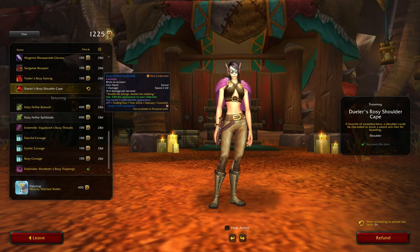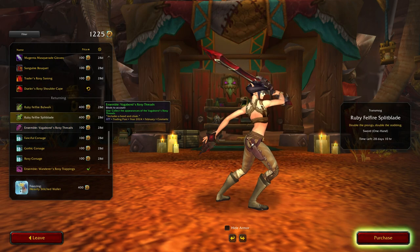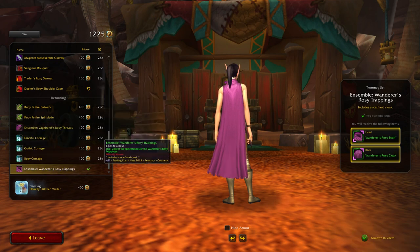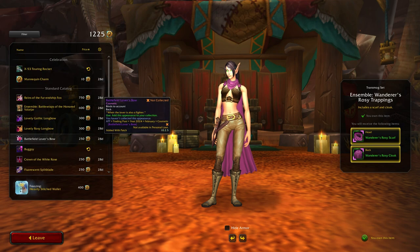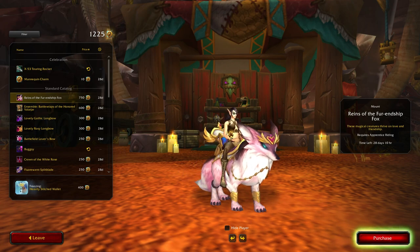Excellent, and then we have the returning stuff so I'll just quickly go through those. Oh that's the hooded one - yeah, so normally I go for the scarf versions but not the other. Yeah, I can definitely afford that now.